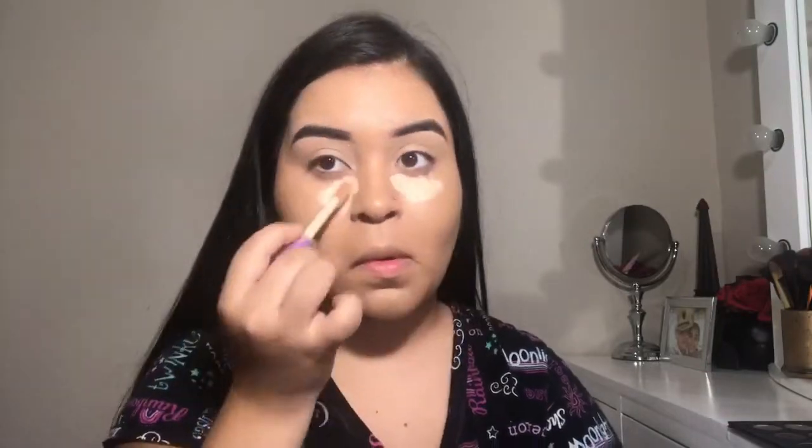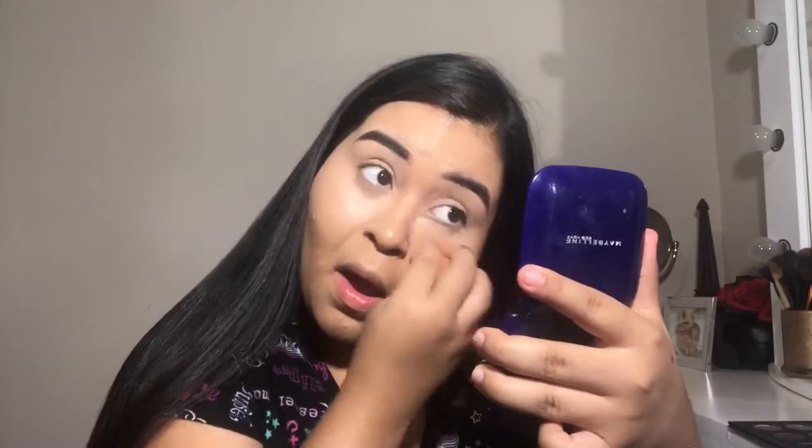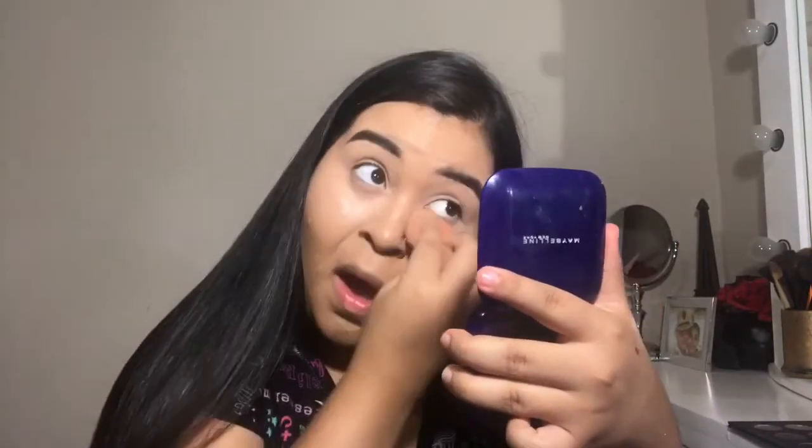Now I'm using Tarte Shape Tape under my eyes to conceal those under eyes, and I blend it out with my beauty blender. It's so amazing — I really, really recommend the Tarte Shape Tape. It's really good, really full coverage, and it hides everything.